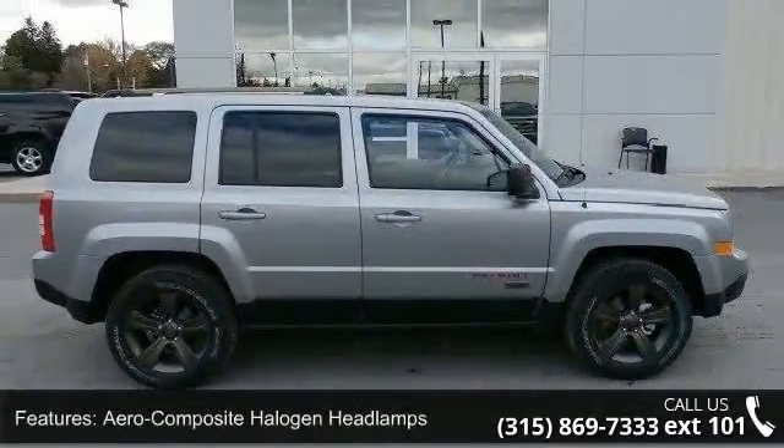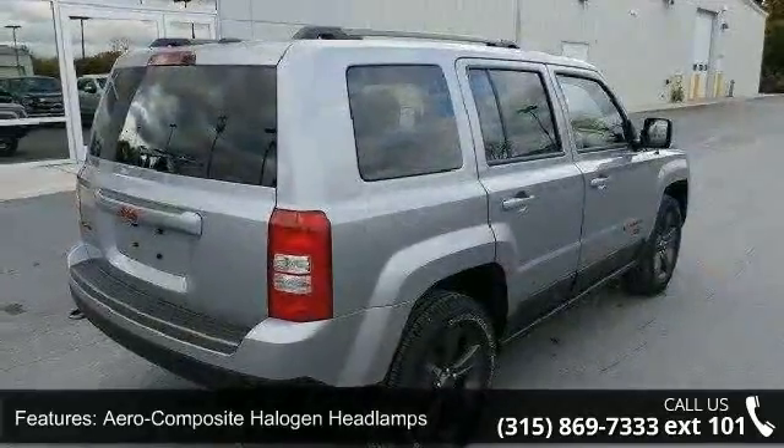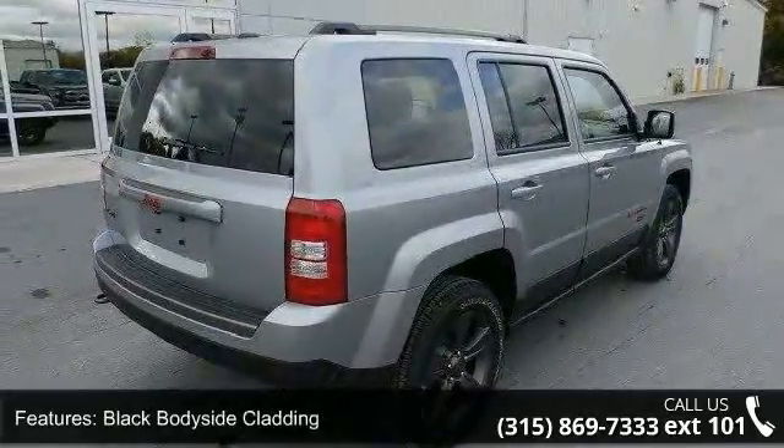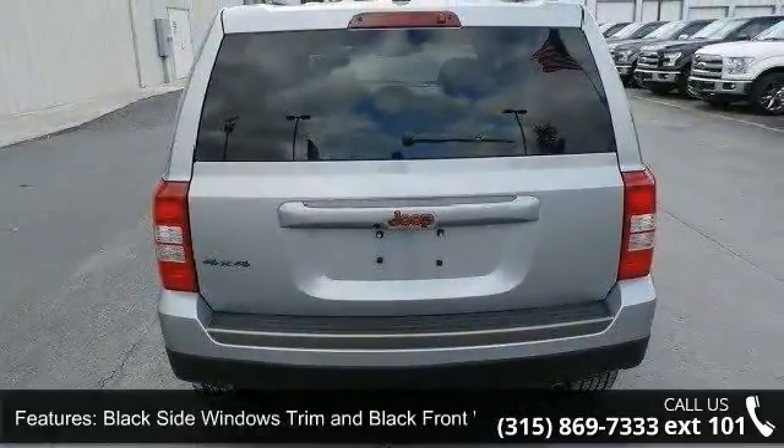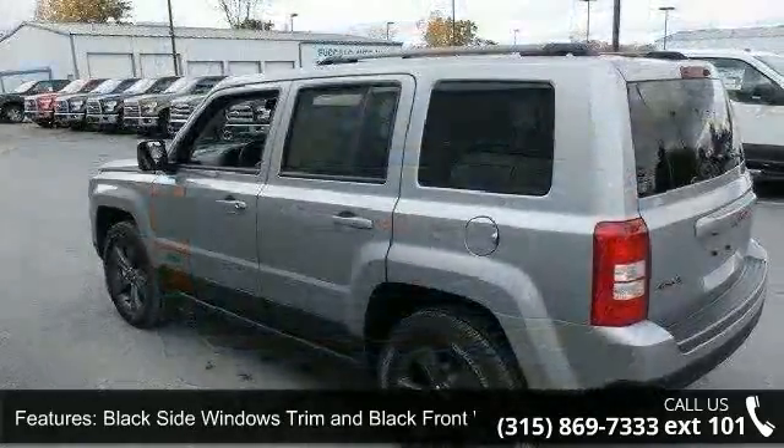Some of the top features included with this vehicle are aero-composite halogen headlamps, black body side cladding, black side windows trim and black front windshield trim, body-colored grille, clear coat paint, and deep-tinted glass.